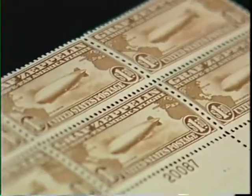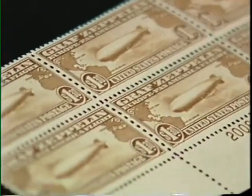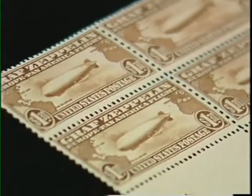This is a set of three that was issued in 1930 to commemorate the Zeppelin flight — the first round trip from the United States to Europe carrying mail on the Zeppelin, the first Zeppelin flight in 1930. And as I said, they were only available for about a month and a half.